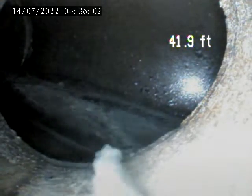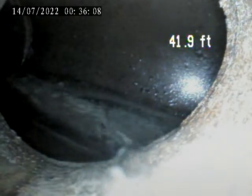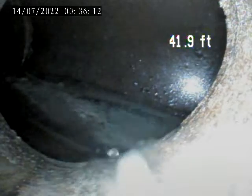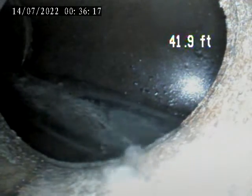We're at 961 Woodbourne, Brookline. Today is July 13th. I'm going to do a sewer inspection from a house trap. It's underneath a board in a closet in the basement. I got the camera out.